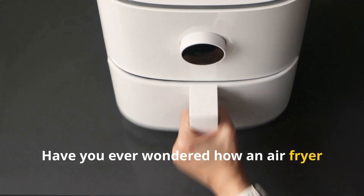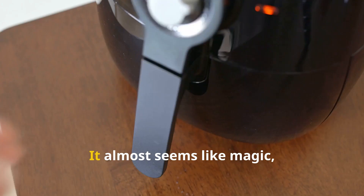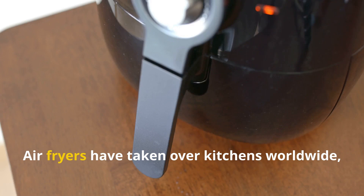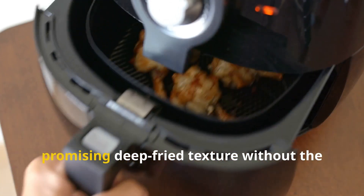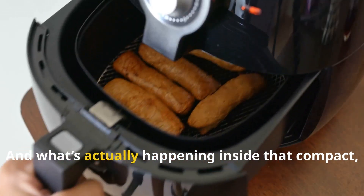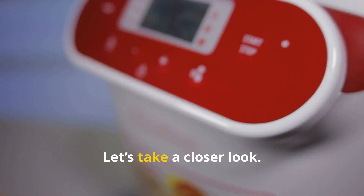Have you ever wondered how an air fryer can make crispy golden fries without a single drop of oil? It almost seems like magic, but the secret lies in science. Air fryers have taken over kitchens worldwide, promising deep-fried texture without the unhealthy grease. But is it really the same? And what's actually happening inside that compact, humming machine? Let's take a closer look.